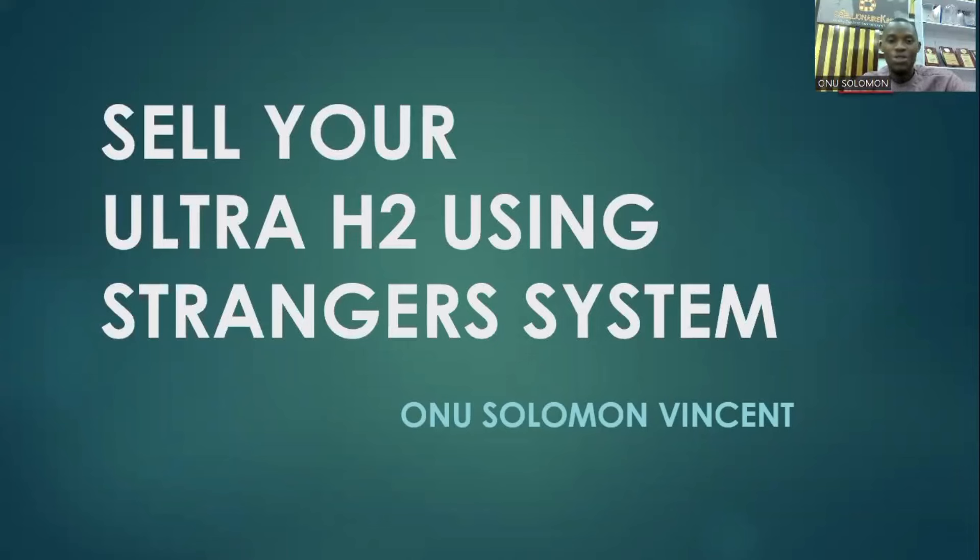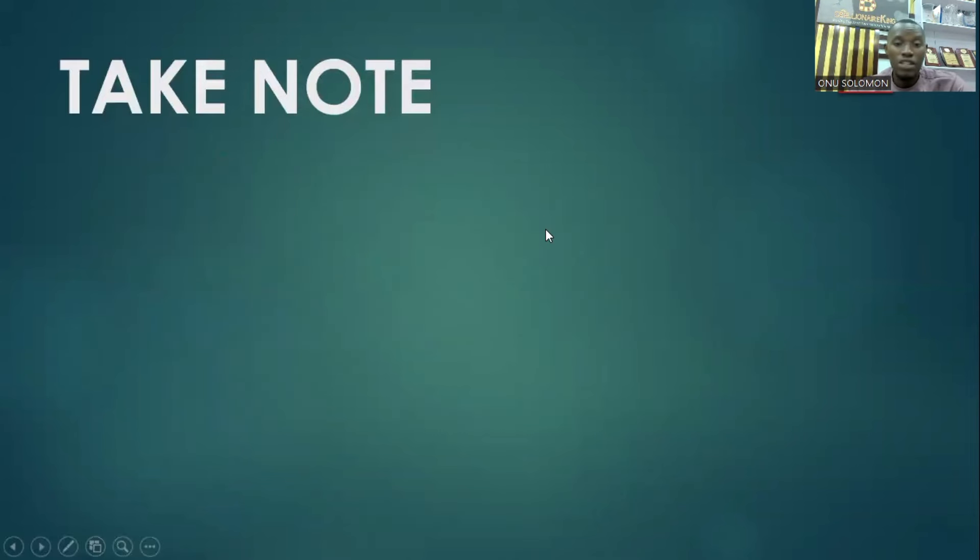How do I sell the Ultra H2 molecular hydrogen generator using the Almighty Stranger System? So you're looking to build your business, sell the Ultra, and prospect individuals who buy the Ultra H2 max divers package using the Stranger System. How do you do that? Let's go into it.